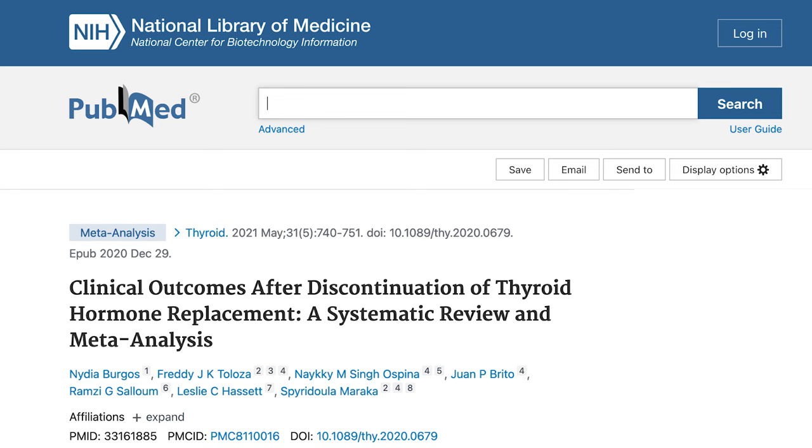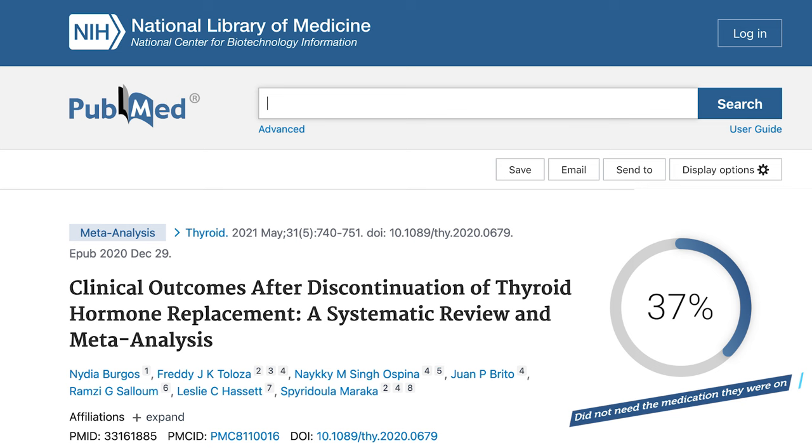Welcome back. Let's discuss how to interpret a thyroid lab panel. This really matters. Let me give you one data point as to why: a Journal Thyroid meta-analysis found that 37.1% of individuals did not need the thyroid medication that they were on.